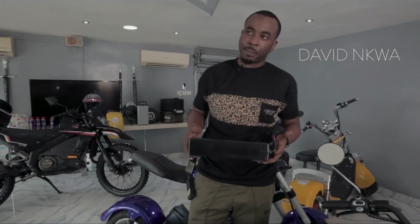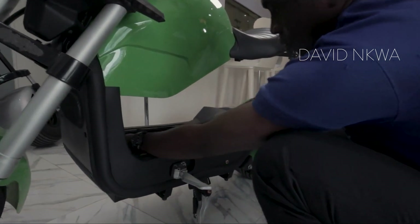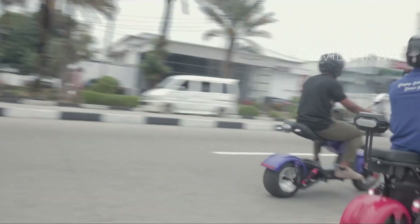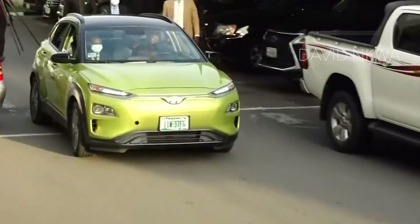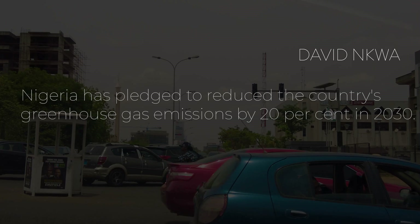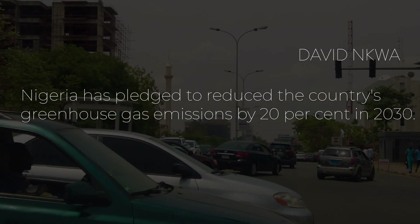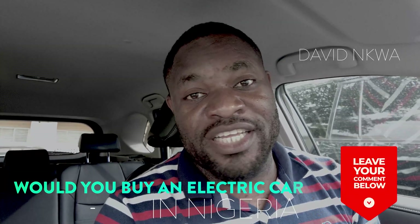Besides these two cases, there are also many Nigerians building electric cars all around the country. One thing for sure is that electric vehicles aren't cheap, but they could be more cost-effective in the long term, and most importantly, they are environmentally friendly. As the world moves toward renewable energy and pushes for zero emissions of fossil fuels, the question is: if you had the funds, would you buy an electric car in Nigeria at this stage? Comment below what your thoughts are — thank you so much for being part of today's video, and I'll see you on the very next one.